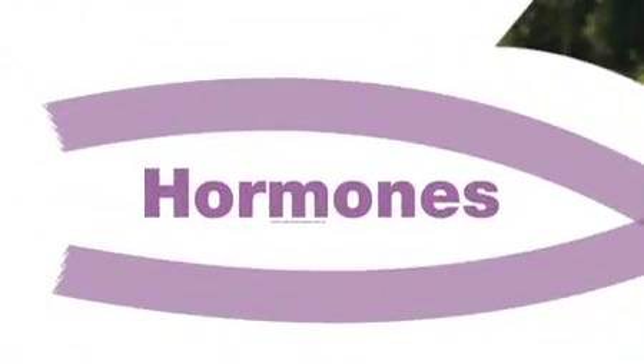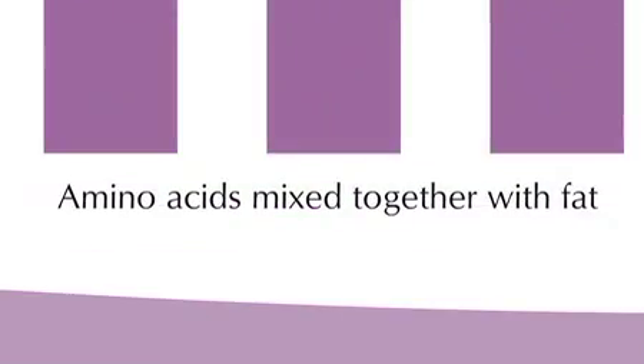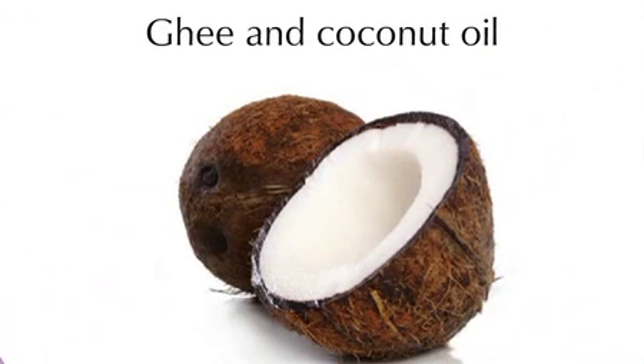Hormones are amino acids mixed together with fat. That's why getting enough protein and incorporating healthy saturated fats like ghee and coconut oil into your diet is highly important.